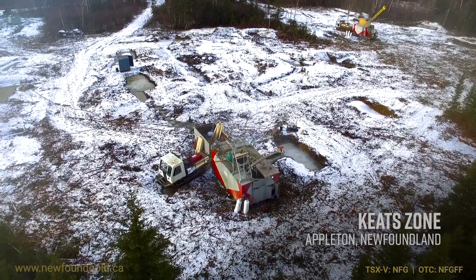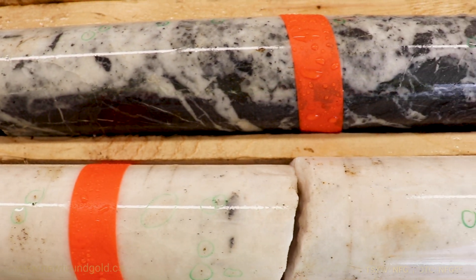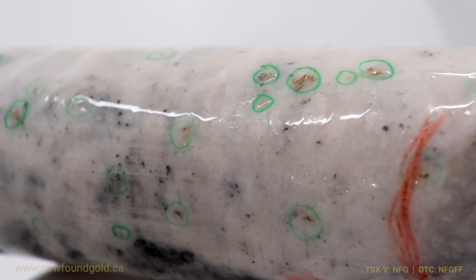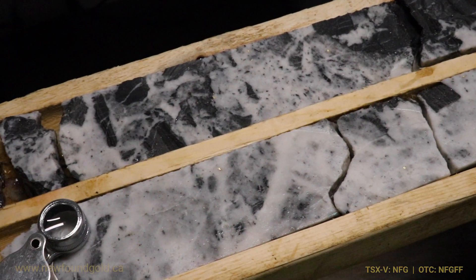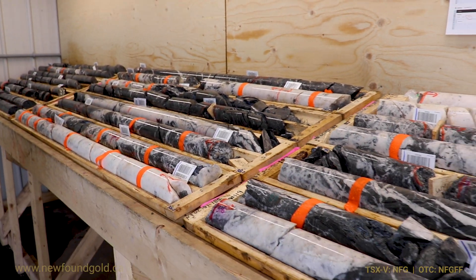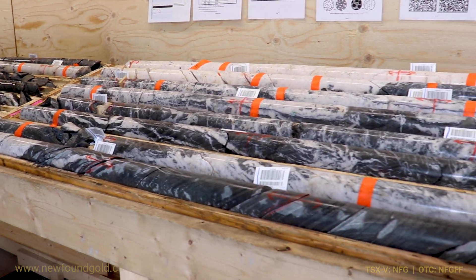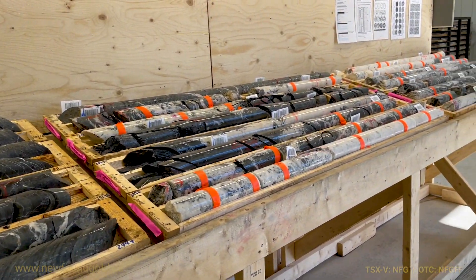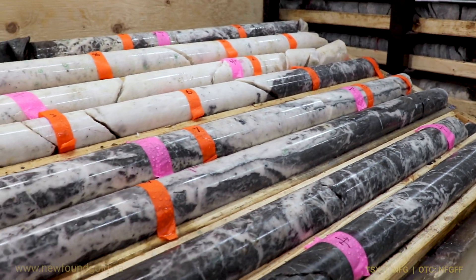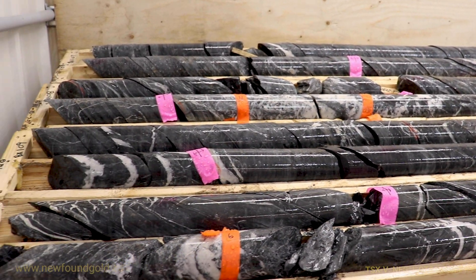This drill hole has reported upwards of 600 visible gold grains across 30 meters width, and we're going to take a closer look at the drill core and examine the geology. If we look at the overall length of the hole, you can see there's a rather massive quartz flooding throughout this zone and a continuous length of mineralization at the Keith. Everywhere where we see flags identified are sections of drill core that contain visible gold mineralization.